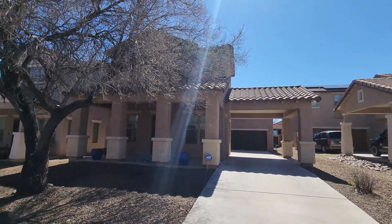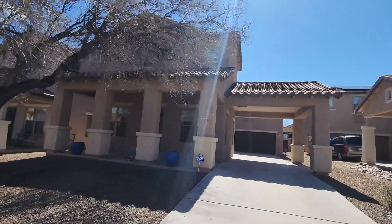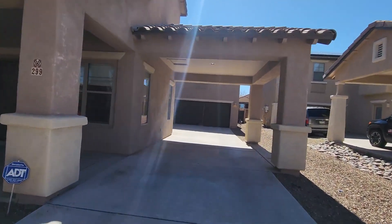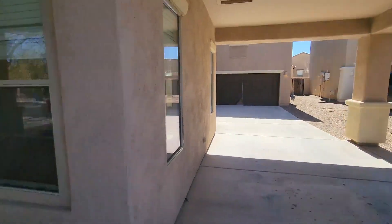This is Robert at Blue Fox giving you a little tour of 299 Calle Cajete in Saharita. I'm just walking up. You get the two-car garage with the little covered patio carport here.